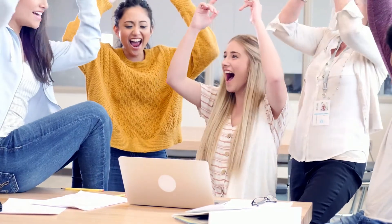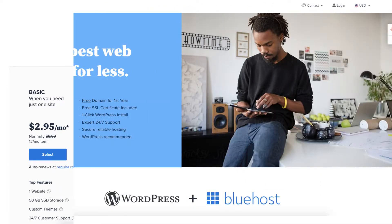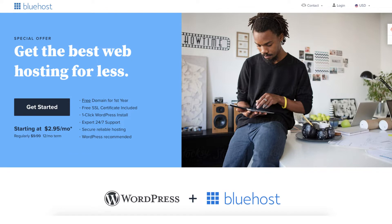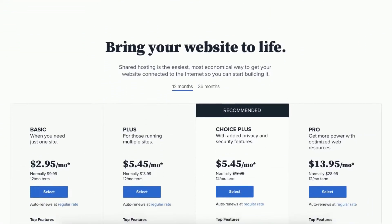You will get up to 70% off Bluehost hosting plus a free domain name. To take advantage of the Bluehost discount just click the link in the description below. A little disclosure: the link is an affiliate link, meaning I'll receive a commission from Bluehost at no extra cost to you. Plus you'll get an awesome Bluehost discount.